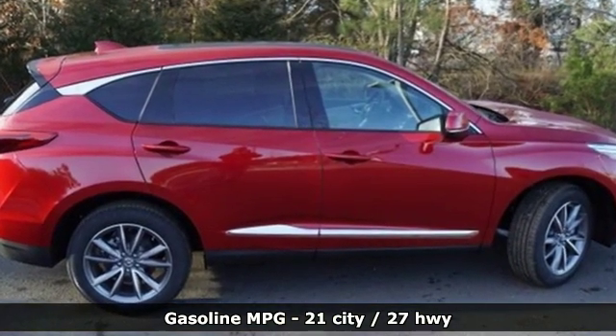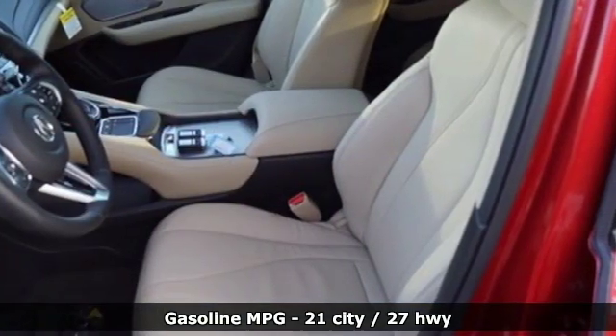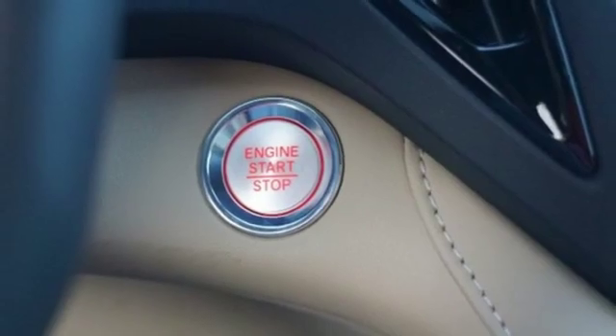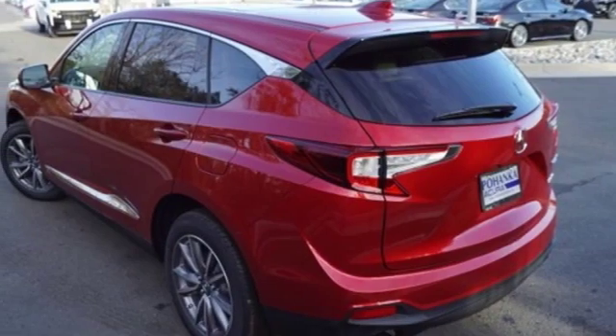Streaming audio, doors and push button start proximity key, front heated leather bucket seats, auto dimming rear view mirror, Wi-Fi hotspot, dual zone climate control.